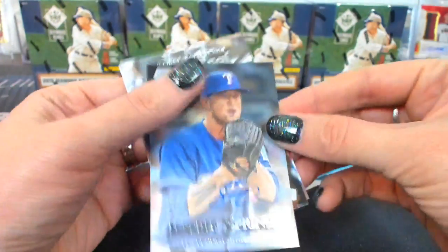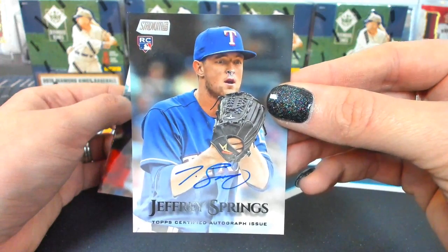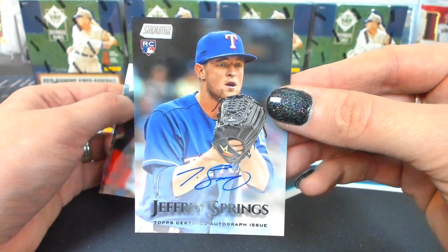Zuna red, and a Jeffrey Springs autograph for Texas — UCCF combo spot.